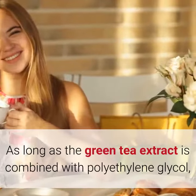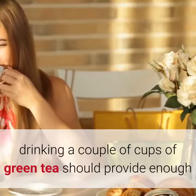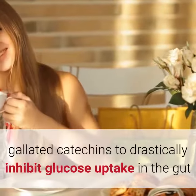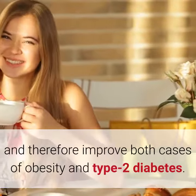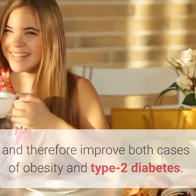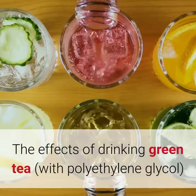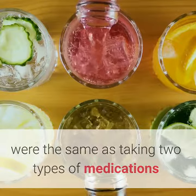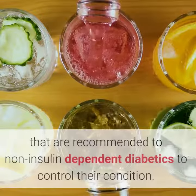As long as the green tea extract is combined with polyethylene glycol, drinking a couple of cups of green tea should provide enough galated catechins to drastically inhibit glucose uptake in the gut and therefore improve both cases of obesity and type 2 diabetes. The effects of drinking green tea were the same as taking two types of medications recommended to non-insulin-dependent diabetics to control their condition.